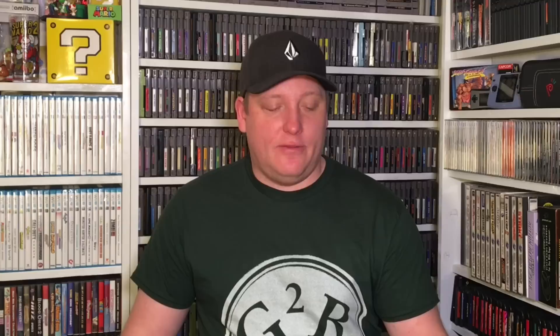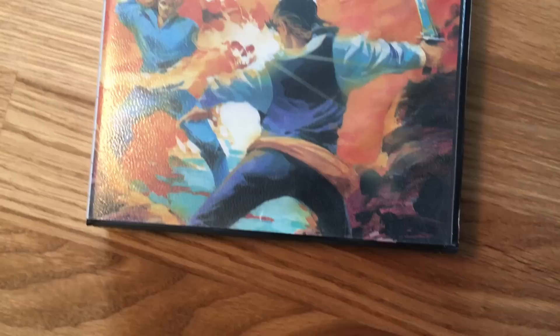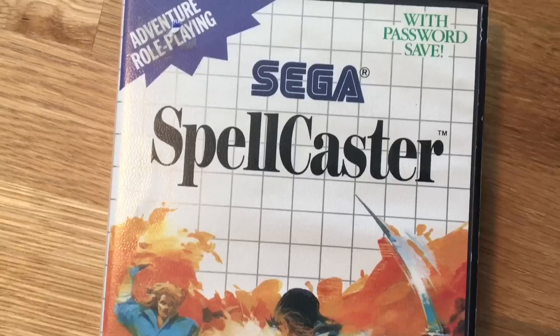On our drive home — about 8 hours back from Milwaukee — we did a little game hunting. We stopped in Eau Claire at a pawn shop and I got a really good deal. Andy from the podcast was with me and he got some amazing stuff too. I paid $32 for four games: a factory-sealed copy of Quake 3 Arena for the Dreamcast, Aztec Adventure for the Sega Master System, Spellcaster for the Master System — which looks really interesting and I don't think I've ever seen it before — and California Games for the Master System, which is the only one without a manual, but it's not a very expensive game anyway. A great deal and a nice surprise on the way back.